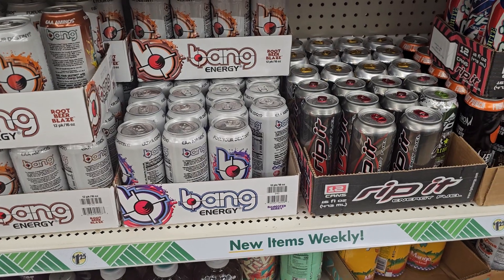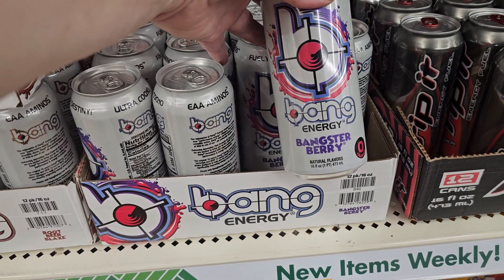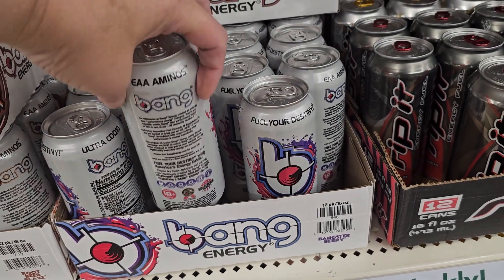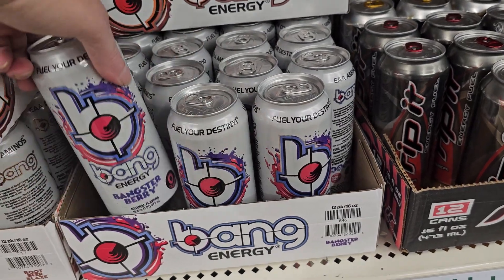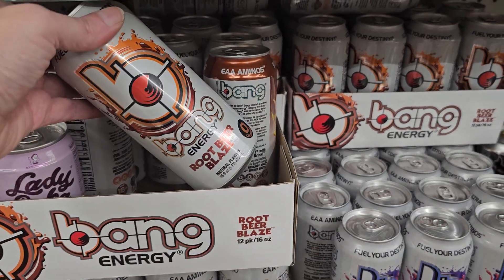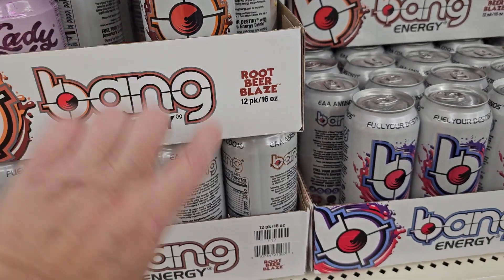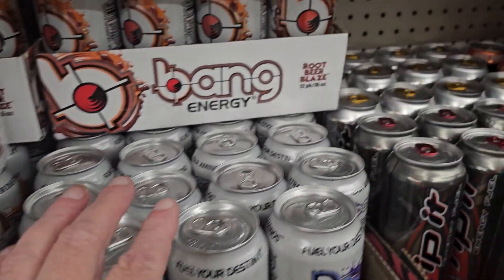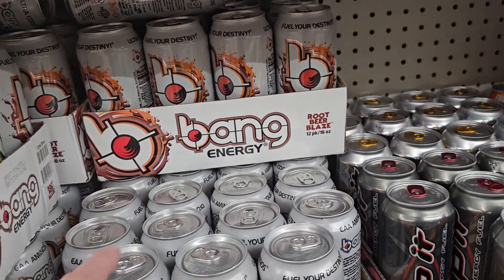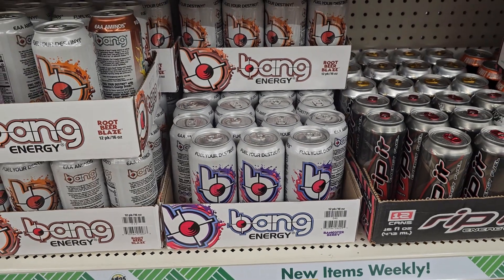Here's a shocker — look at this. I found Bang Energy Drinks here. We have Bangster Berry. I think this whole flat is going to be that. They have more — they have the Root Beer Blaze. Looks like our store has a lot of the Root Beer Blaze. But that is an awesome deal per can for $1.25. I cannot believe that.